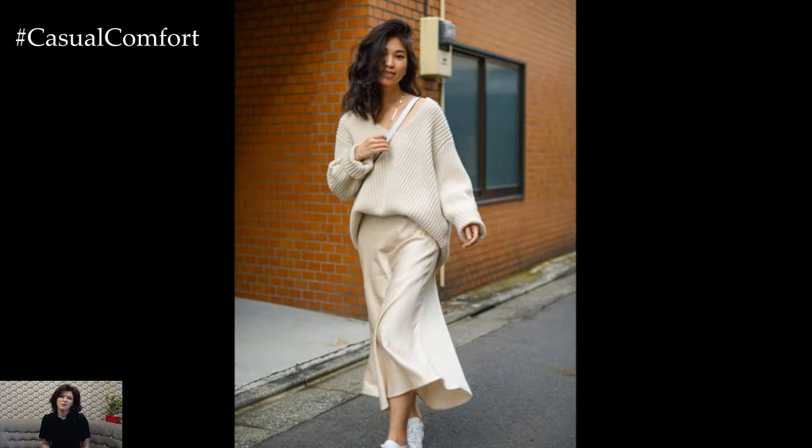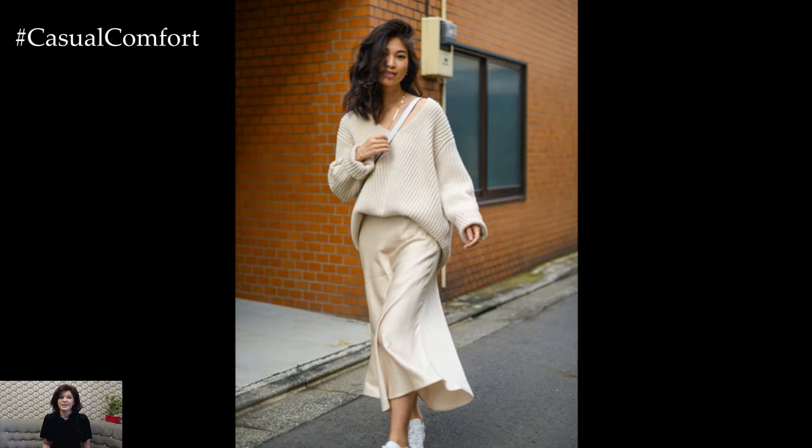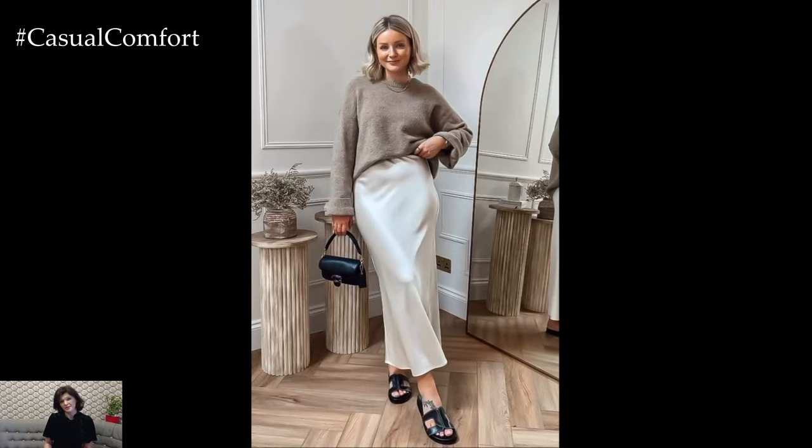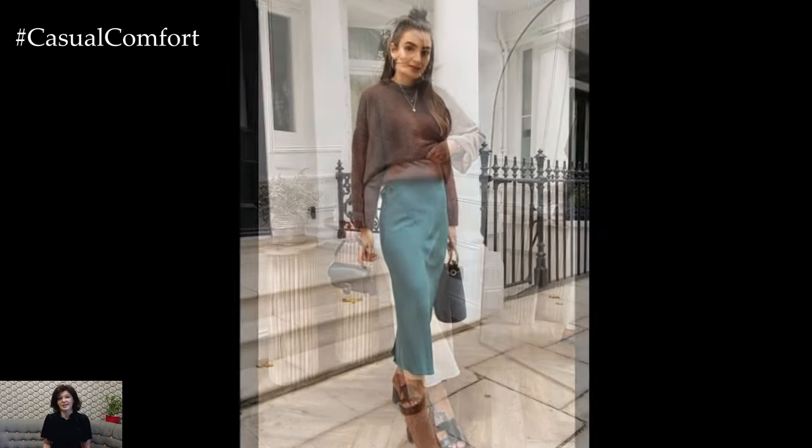When it comes to styling a silk skirt with a sweater, the key is balance. Silk, with its natural sheen and fluidity, adds a touch of luxury to any look. A well-chosen sweater can either complement the skirt's elegance or introduce a contrasting texture that adds depth to your outfit.